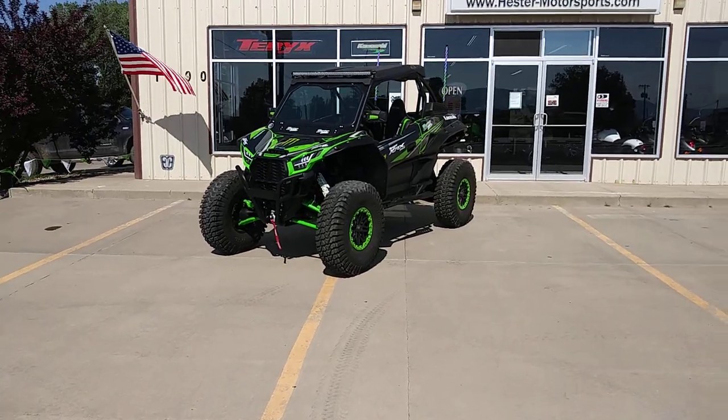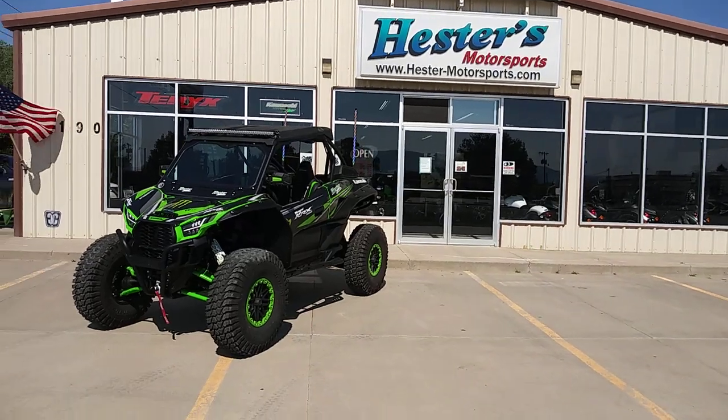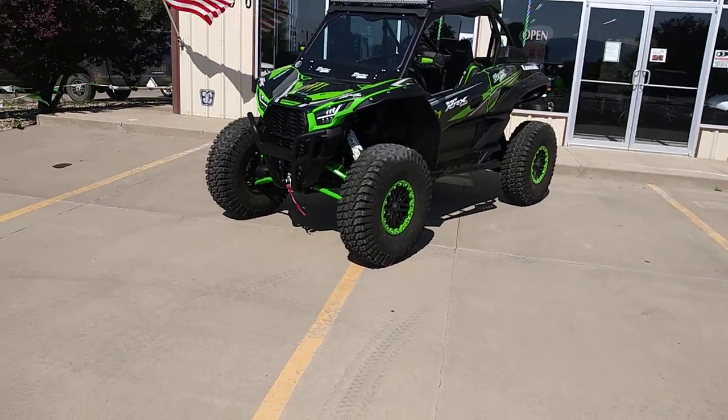Good morning everybody. This is John Hester here at Hester's Motorsports in Raton, New Mexico. www.hester-motorsports.com. Reach us at 575-445-3558 Tuesday through Saturday.